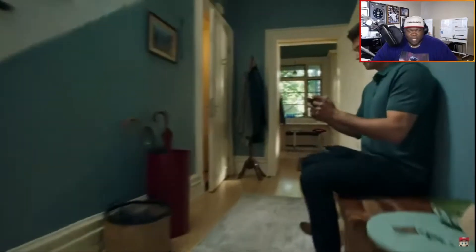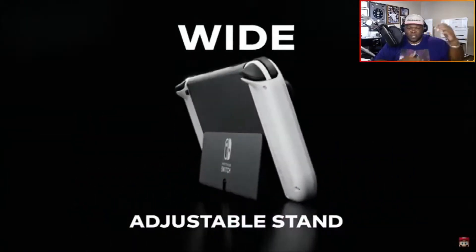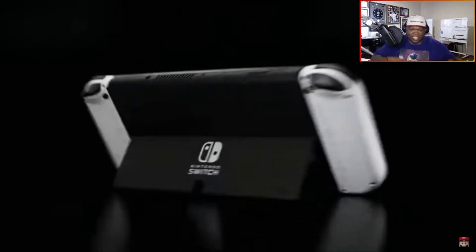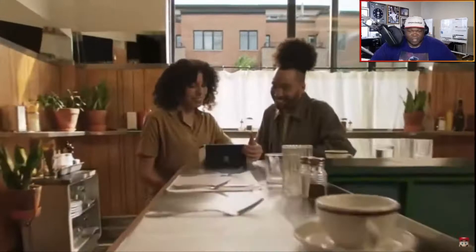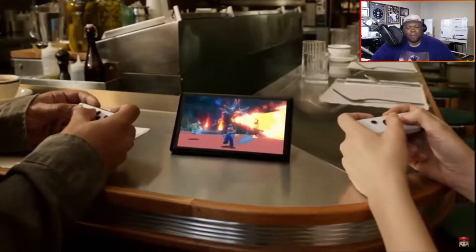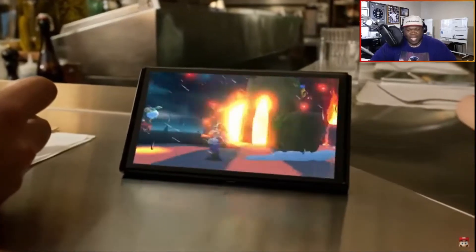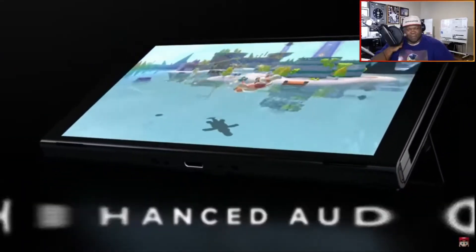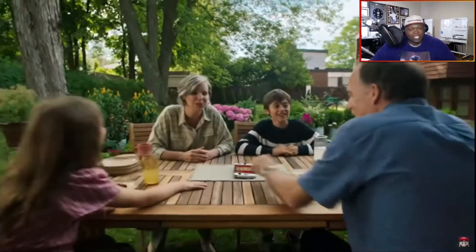Bigger screen is gonna be nice, but I do most of my stuff on the — there it is — the wide adjustable stand. That is nice, that's kind of like what I have on my Surface. That is a massive quality of life improvement. That kickstand is huge, because that little flappy kickstand on the current model is not getting it. I just need y'all to say Bluetooth.